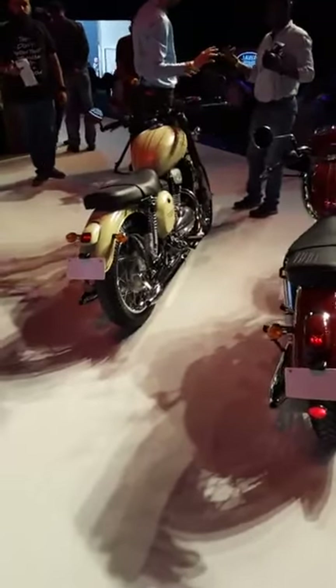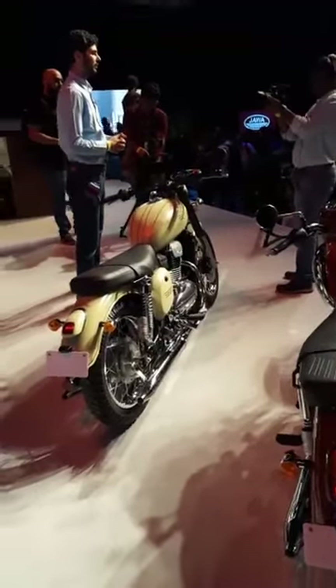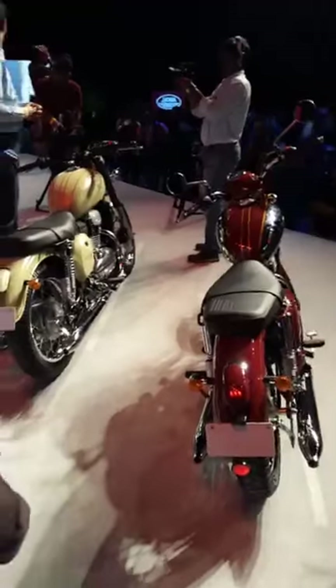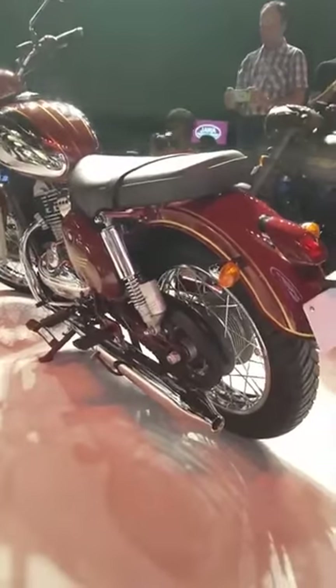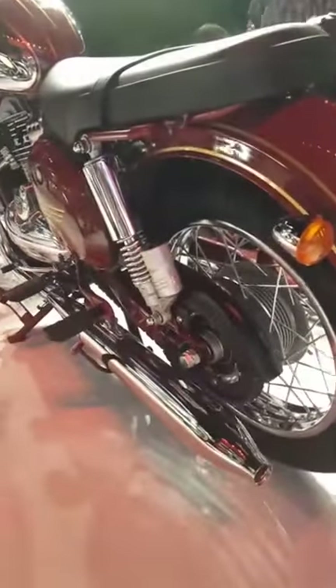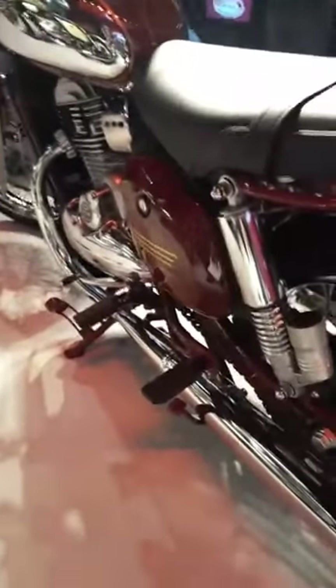Both bikes have a single disc brake at the front with ABS, but the rear is a 153mm drum. Here's the rear shock absorber — you can see the gas canister as well, with a semi-exposed chain. Overall the bike looks quite mechanical, with lots of beautiful details.